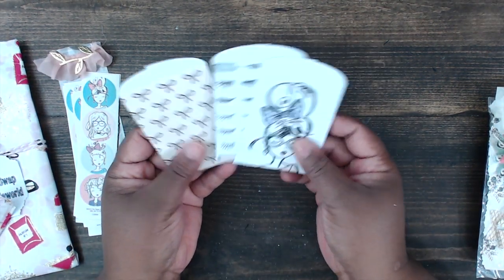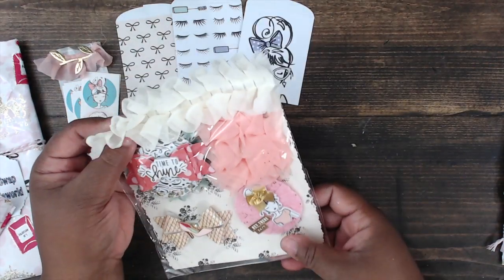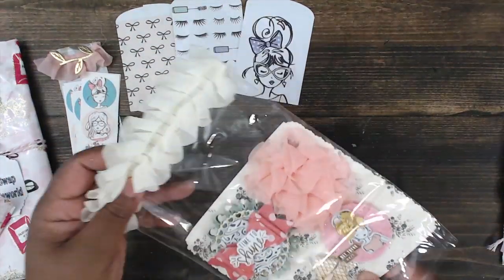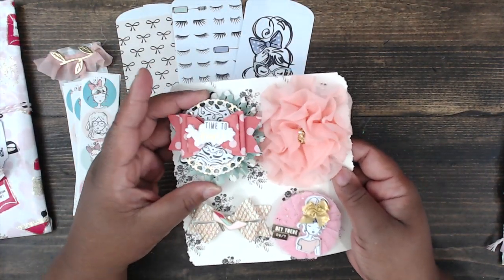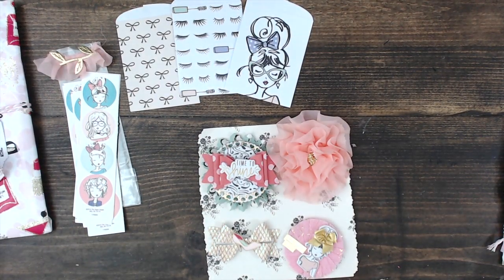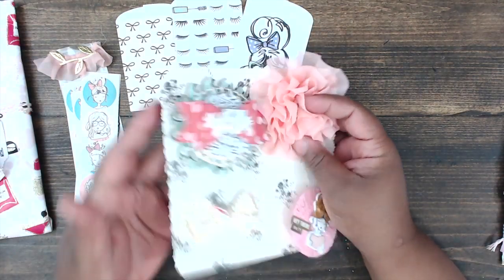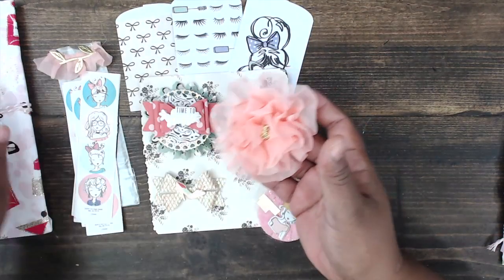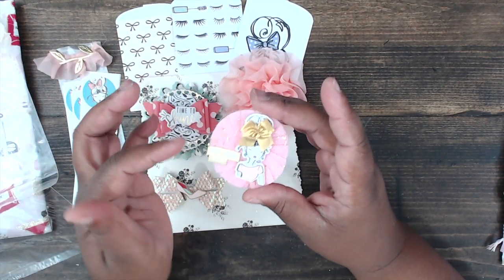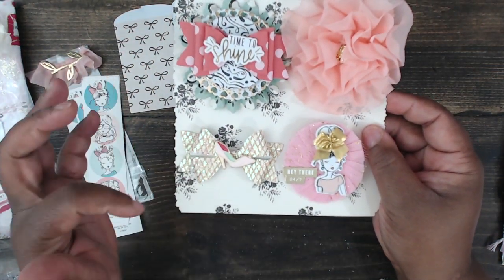She also included some coin envelopes from the same collection — really cute. For her embellishments, she has them wrapped in a clear bag with some fun trim at the top. She's made four different elements: a huge rosette that says 'time to shine' on a puffy sticker, a bow with lots of layers, a ribbon rose made from the ribbon she topped the package with, and a crêpe paper sentiment that says 'hey there 24/7' with a little girl on top.